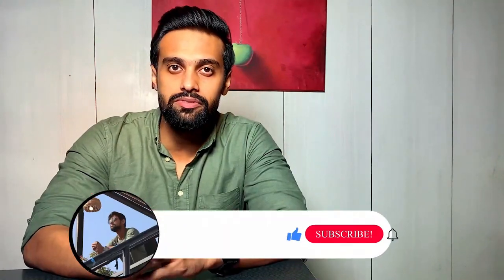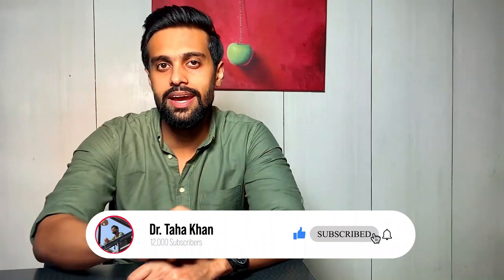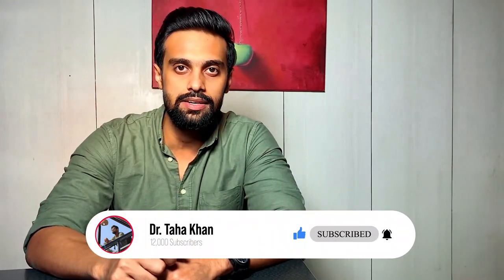Hello everyone, my name is Dr. Taya Khan. Welcome to my YouTube channel where I share clinic and exam related productivity tips and strategies. If this is your first time here, start now by subscribing and hit the bell icon so that you don't miss anything.